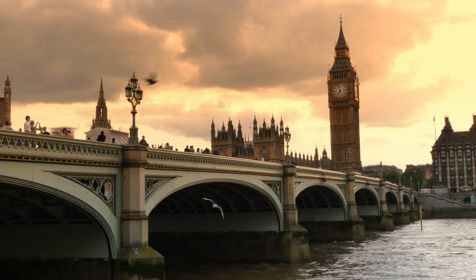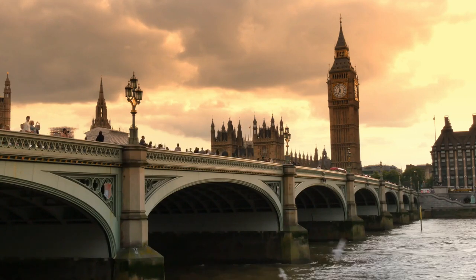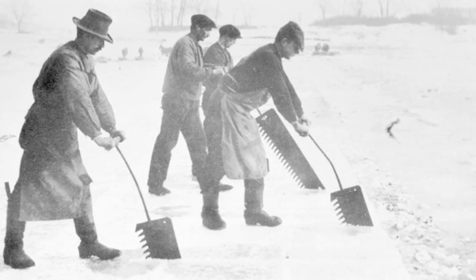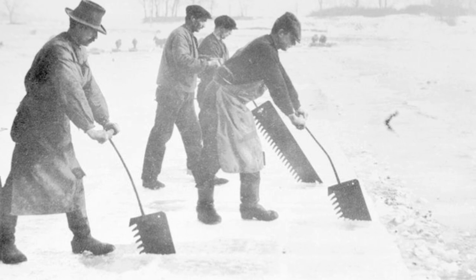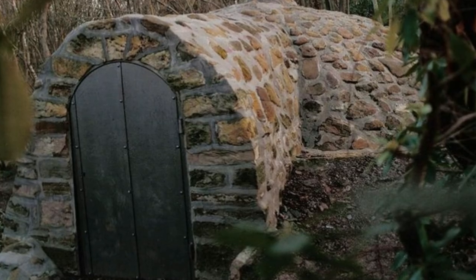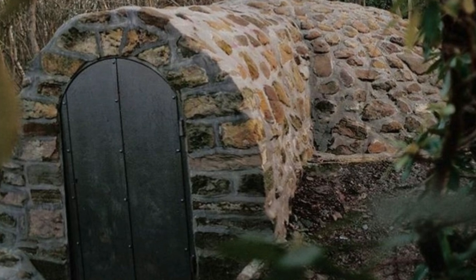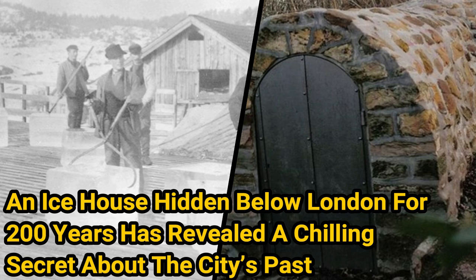For more than two centuries, an enormous ice house has remained hidden beneath the streets of London, England. But now, a team of archaeologists renovating the area has rediscovered the fascinating structure. And what it tells us about the capital city's captivating history is truly extraordinary. An ice house hidden below London for 200 years has revealed a chilling secret about the city's past.